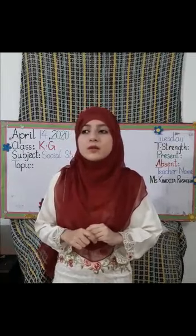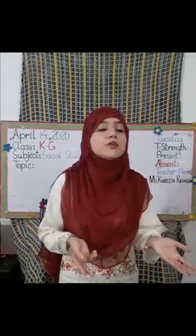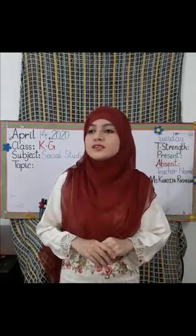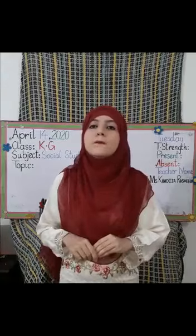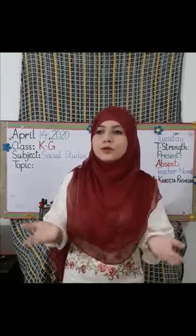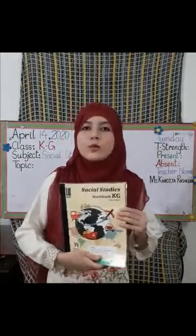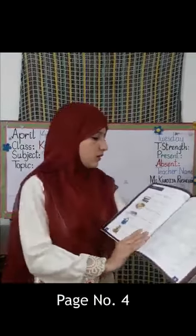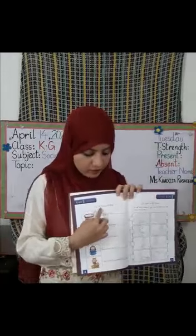So today we will do a small activity and it is very interesting. I will tell you about my favorite things — like my favorite food, my favorite book, my favorite toy, and my favorite animal. Today we will write the names of our favorite things according to the picture. Open your SST workbook, page number four. The topic for today is 'My Favorite Things'.